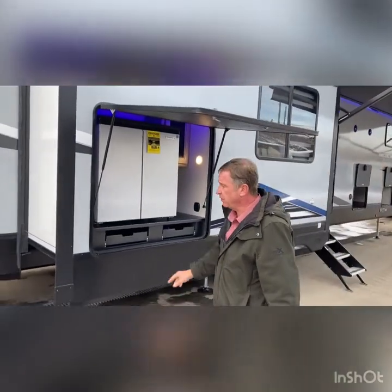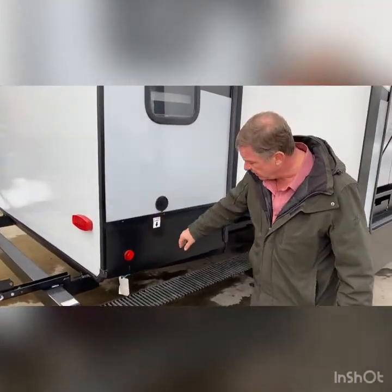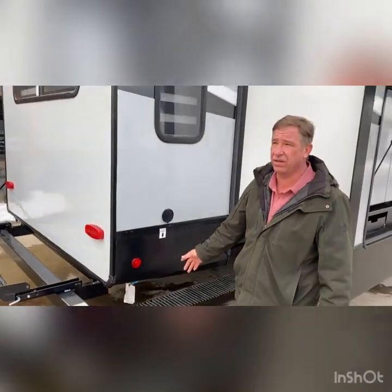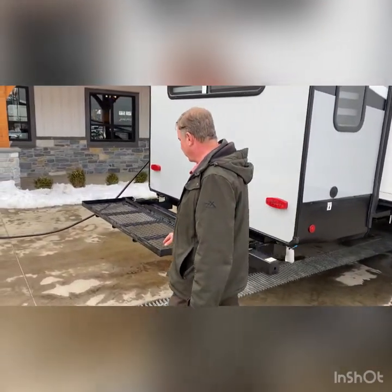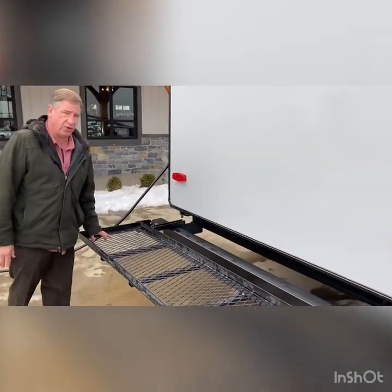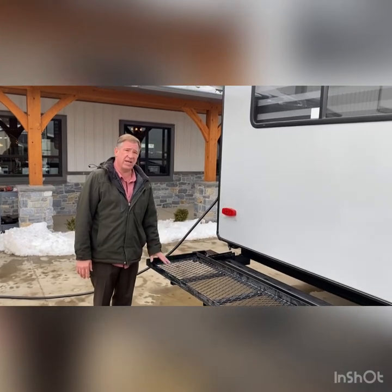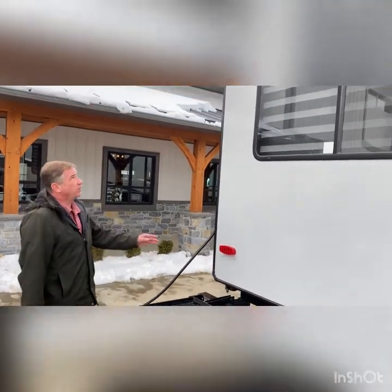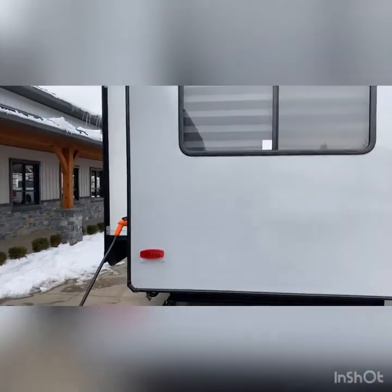Going around to the rear of the camper, it does have the spray port location we talked about earlier, as well as the quick connect for the LP gas line for exterior accessories or a grill. On the rear of the camper, we feature an extra storage area. You can put a litany of things — they do make optional bike racks that attach to this, or you can take extra gear that wouldn't fit in the front compartment.